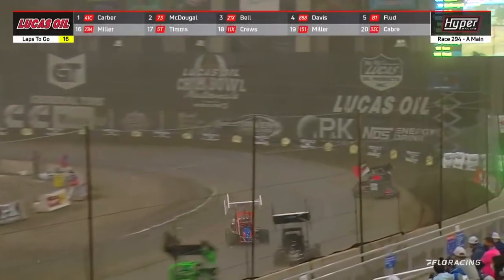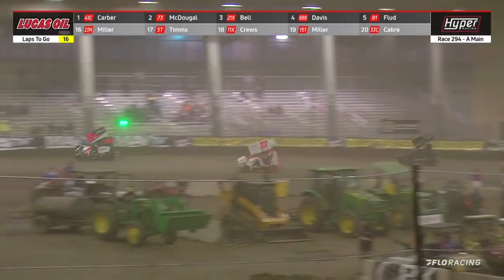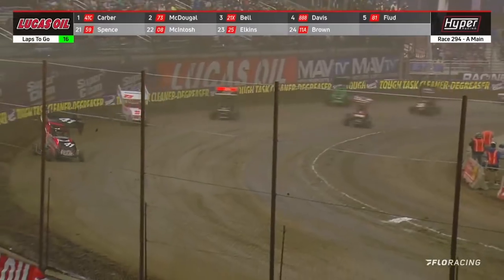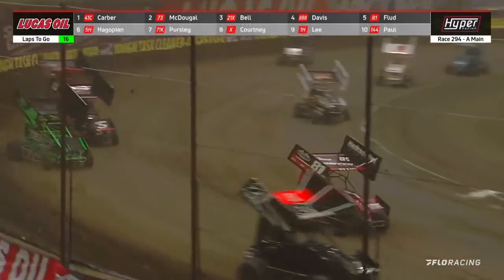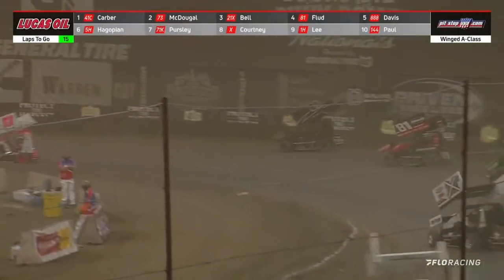Not a good restart for McDougal as Carver gets away. He's going to try the bottom side — that gives Bell the high side free lane. Bell pops a little bit of a wheelie off the cushion. He'll start to set his sights on Jason McDougal as they work through three and four. Everybody now moving toward the top side, at least for the top five, as there's a look at Hank Davis and Frank Flood.